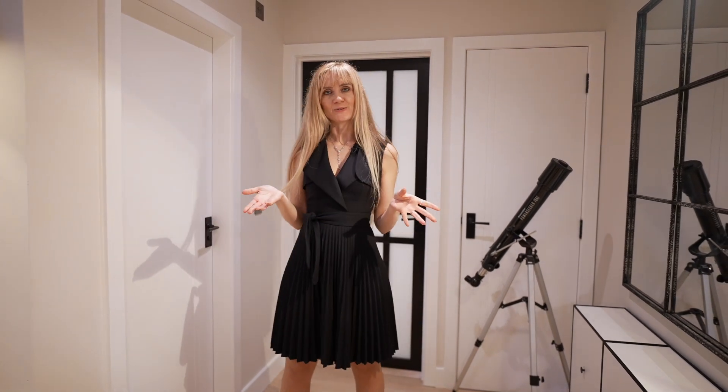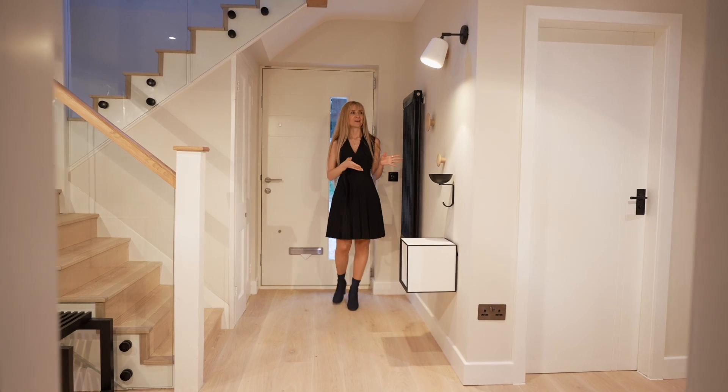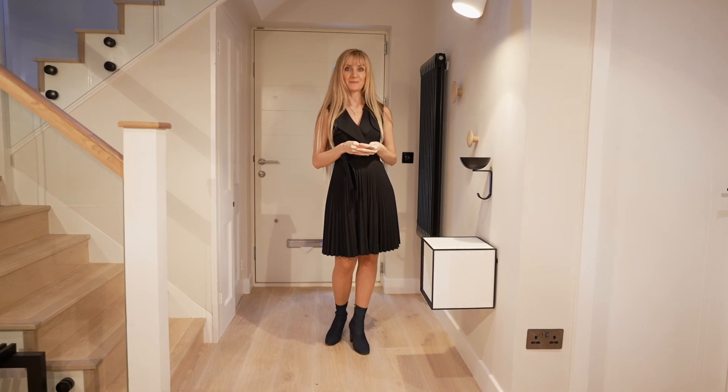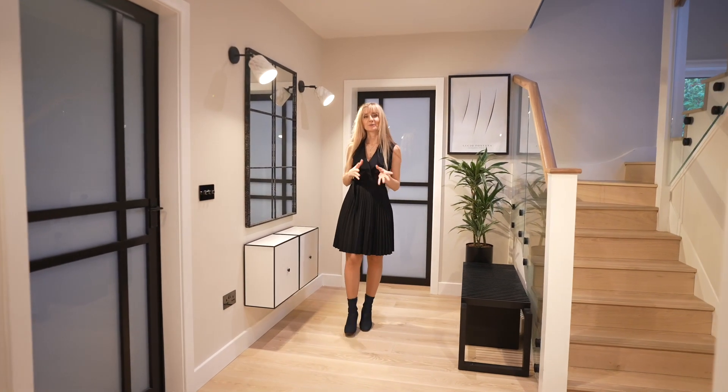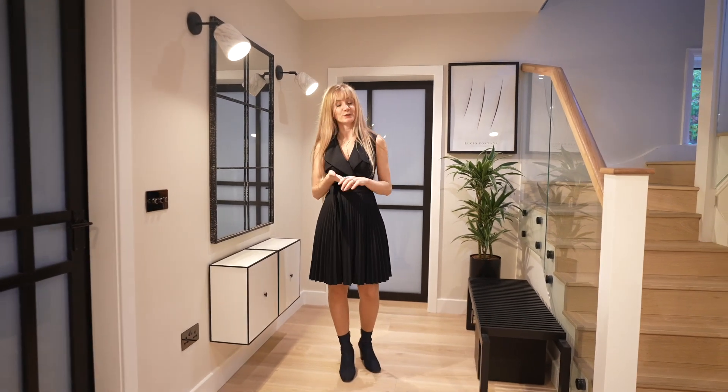In this entrance room, we created a journey right from the front door. When you come in, you have the space to put your coats, to put your keys and your handbag. It's also important to have a place where you can sit down and take your shoes off or put your shoes on.